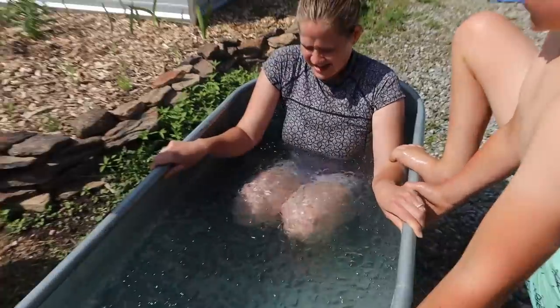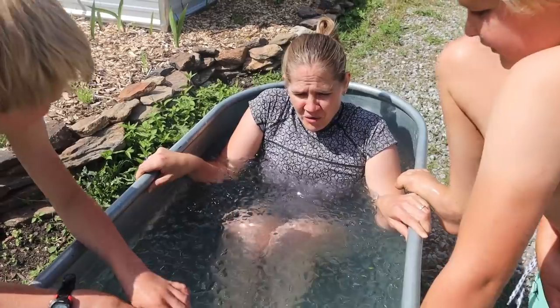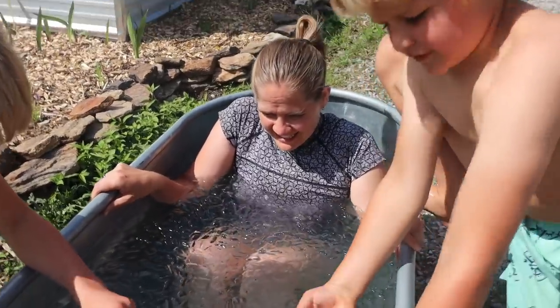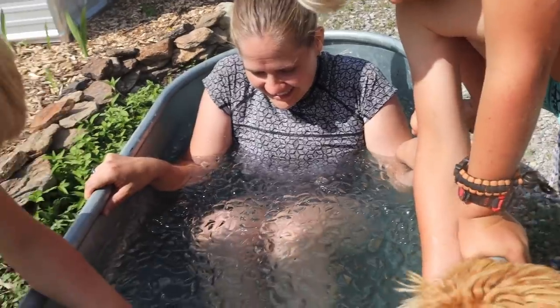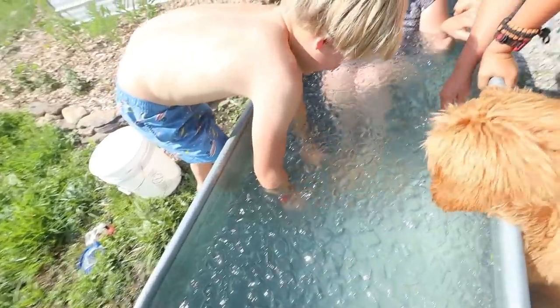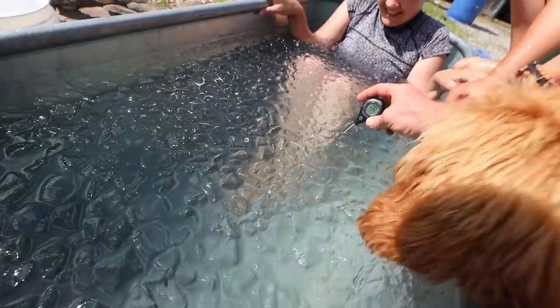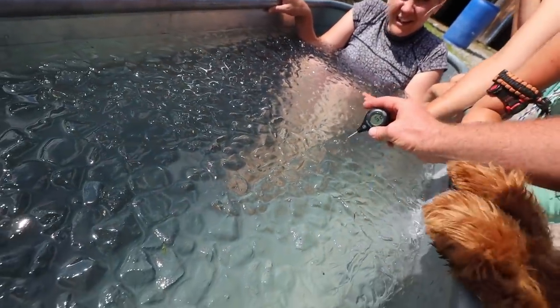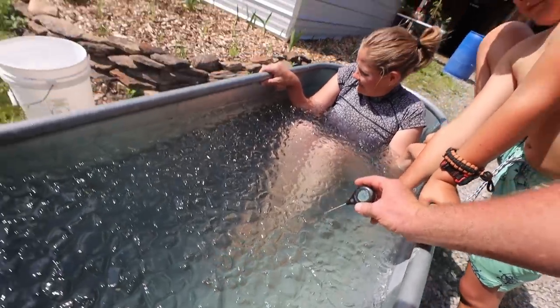How is it better today, Becky? Is it better today? 55 - let's double check it. She's panicked. Okay - you're at 51, solid 50.